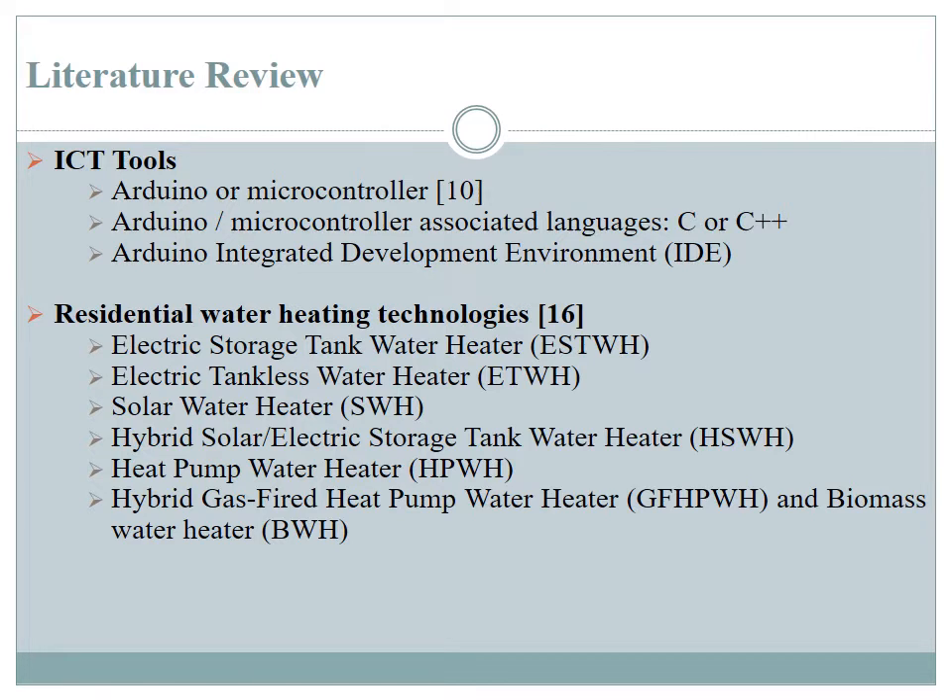The necessary literature we reviewed in developing this app included ICT tools required for developing the app. We also reviewed residential water heating technologies. Among the ICT tools reviewed were the Arduino microcontroller and its associated programming languages — specifically C and C++ — as well as the Arduino microcontroller IDE.